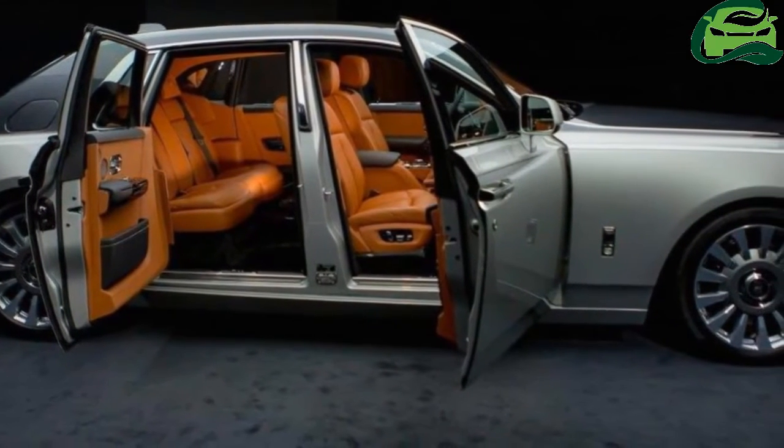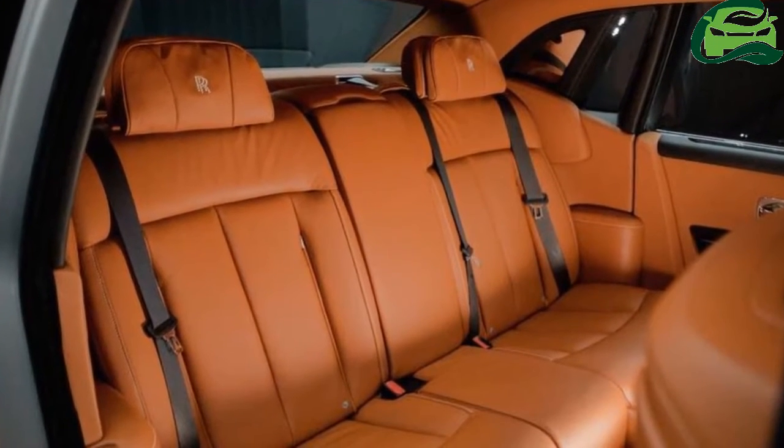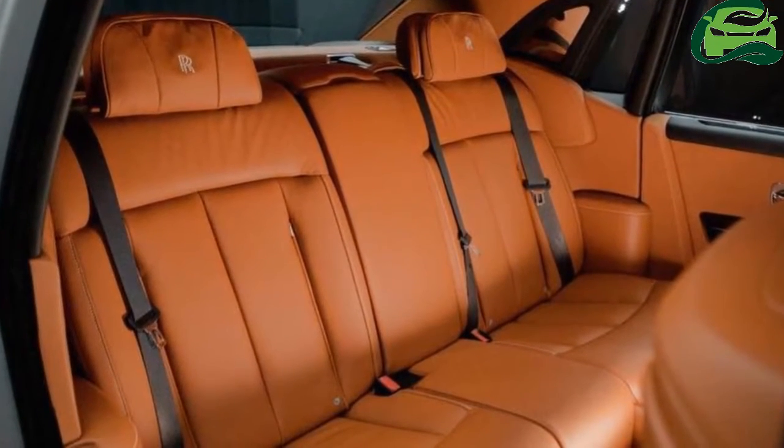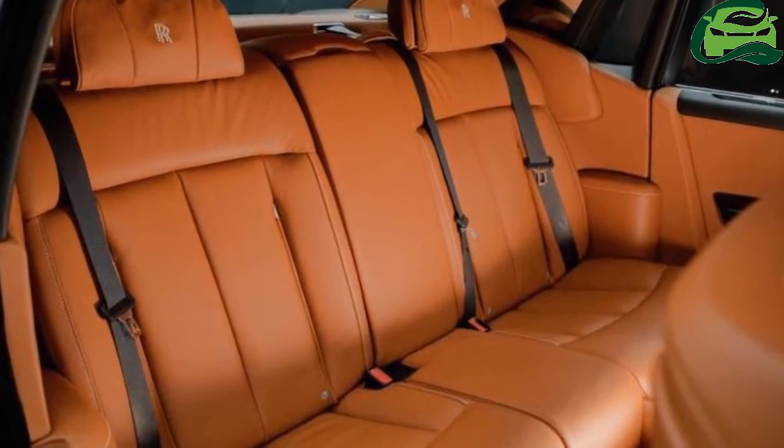The new headlamp design is the most appealing fixture of the car's front. With a ring of daytime running lights, the headlamps incorporate a laser light system with a range of over 600 meters.